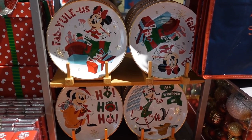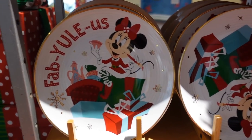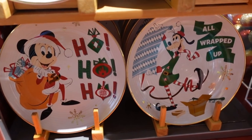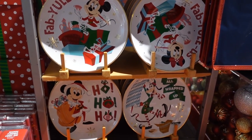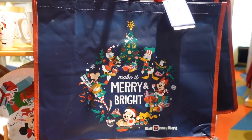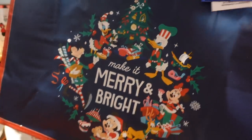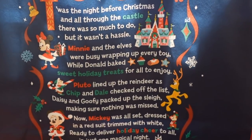They have four plates here which are super cute — there's Minnie on this one, and down here we have Mickey and Goofy. We also have a reusable bag: 'Make it Merry and Bright.' It is $5.99 — that's not bad and it's a decent sized bag. On the back it says 'Twas the Night Before Christmas.' I love it.